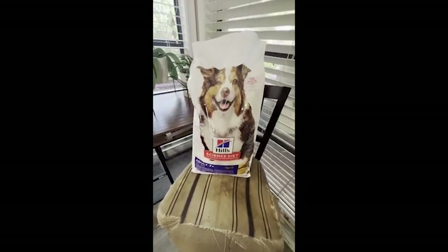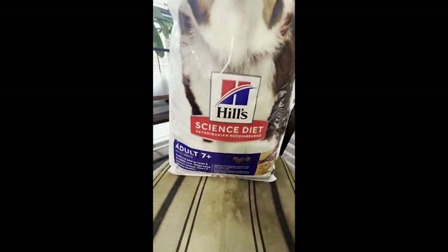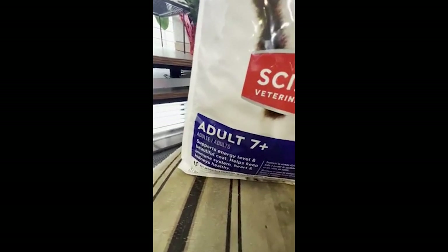Hey guys, Curtis here with you today. Today I'm going over the Hill's Science Diet Dog Food, and this is the Adult 7 Plus.